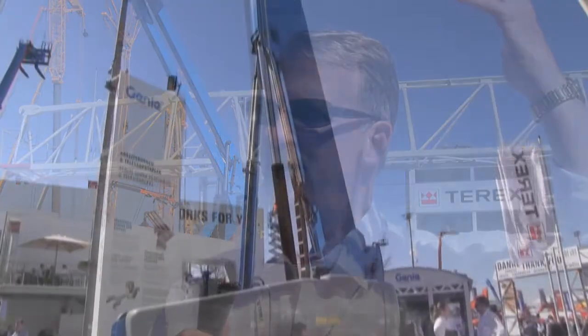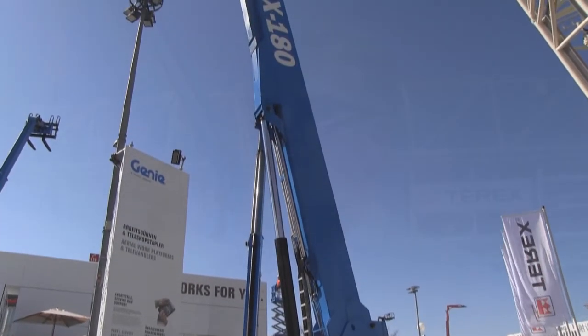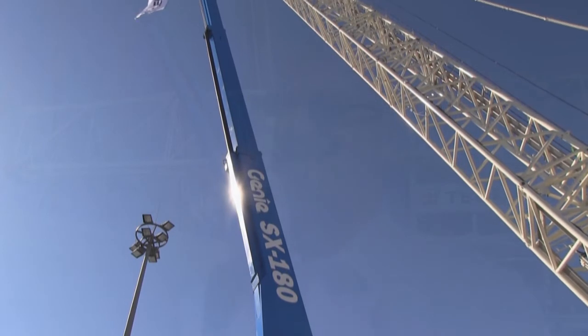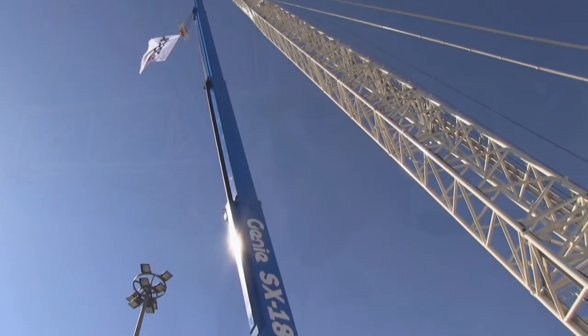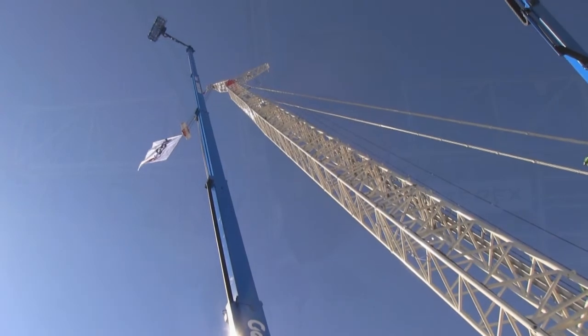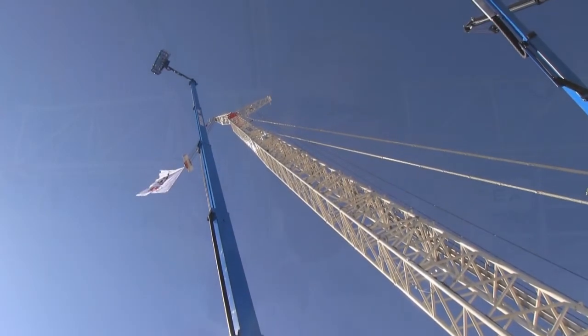We've got a five-stage mast. This is a 100 KSI material — it's the first of its type. This is the tallest boom in the world, the tallest mobile boom in the world, by 30 feet, by almost 10 meters. We're trying to take customers where they're going to do their work, and that's why we're coming up with such a tall machine here.